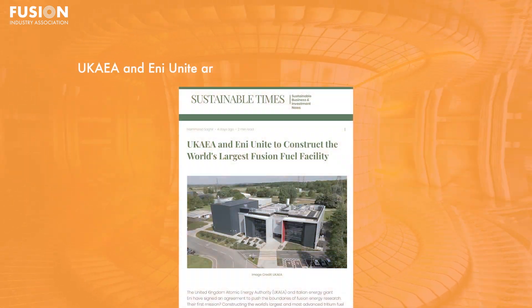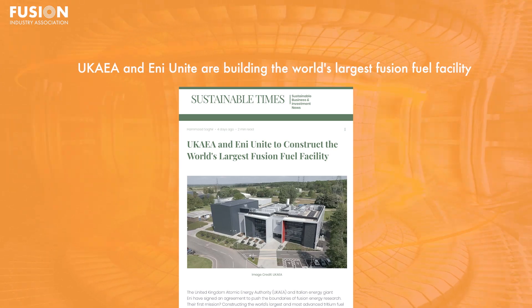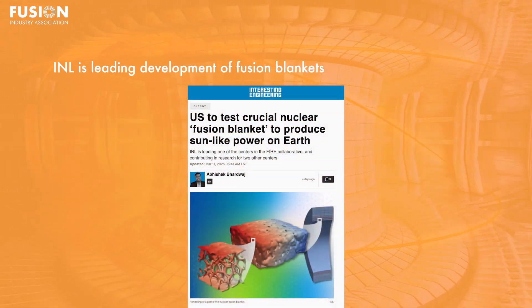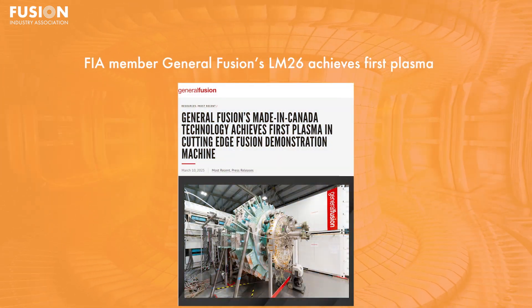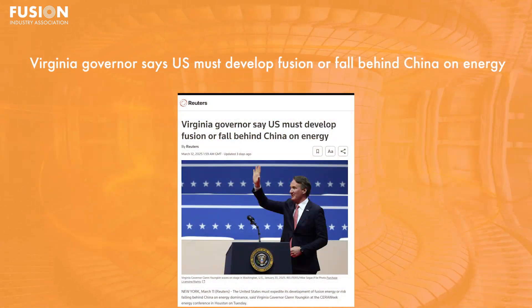Our stories today include: number one, the UK AEA and NEUNITE to build the world's largest fusion fuel facility; number two, INL is leading the development of fusion blankets for energy production; number three, FIA member General Fusion's LM26 achieves first plasma; number four, Virginia governor says the US must develop fusion or fall behind China on energy. And we'll have a couple of fun bonus stories for you at the end, so let's get into it.